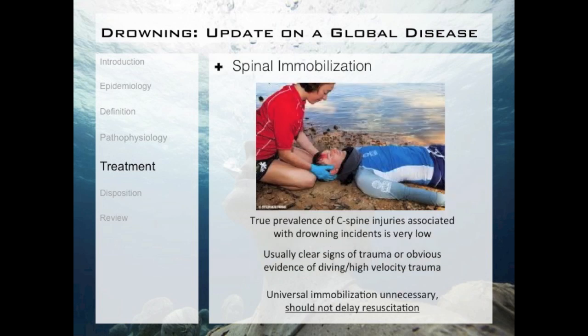A special situation you need to be familiar with is spinal immobilization. Many agencies have a standing protocol to immobilize any patient who experiences a drowning event due to the possibility of a cervical injury. It's important to understand that the true prevalence of C-spine injuries associated with drowning incidents is actually very low. When they do have a C-spine injury, there is usually a clear sign of trauma or obvious evidence of a diving or high-velocity injury. Treatment and mobilization of this should not delay any resuscitative efforts.